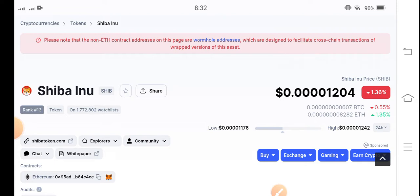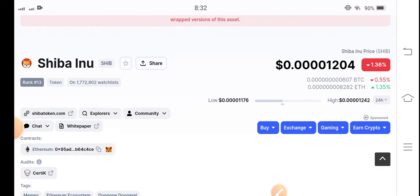If we talk about Shiba Inu coin, in previous days it was a trending coin in the market and we had good confidence in it. But unfortunately, if we talk about the current condition, there are not big changes in Shiba Inu coin right now.